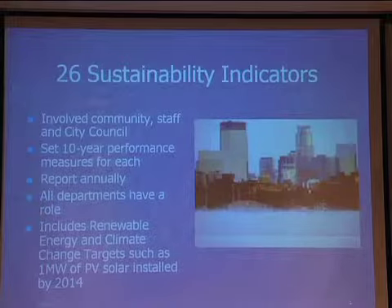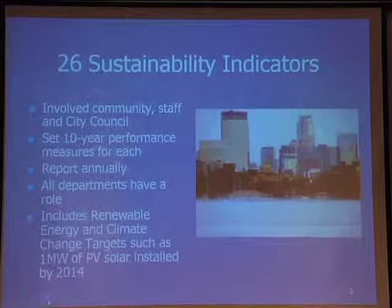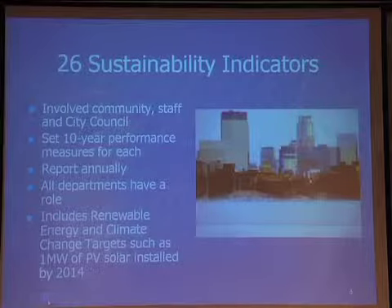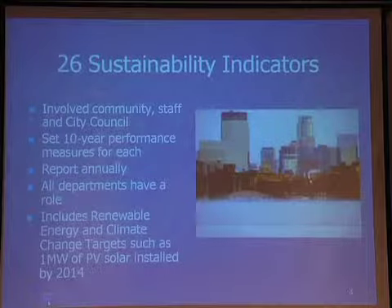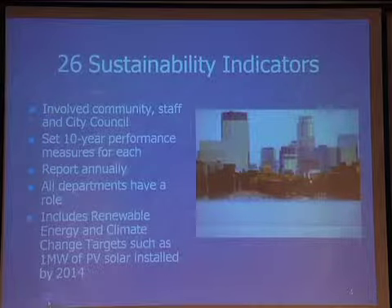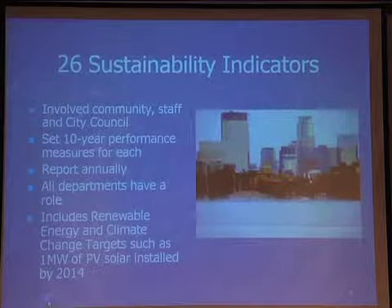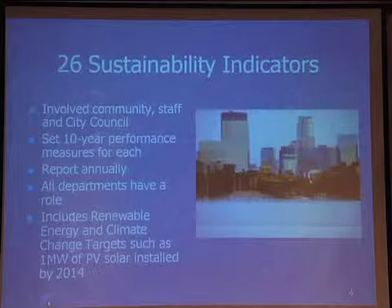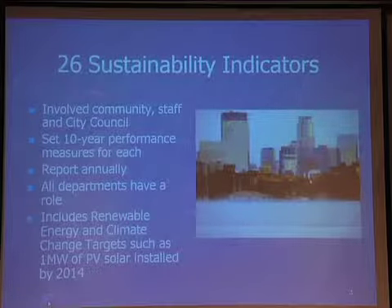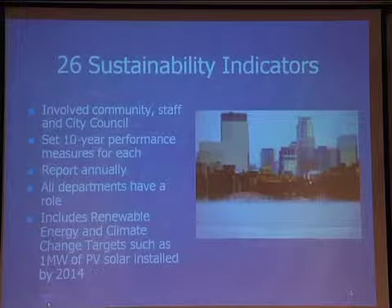The city has 26 sustainability indicators, built up over the last five years among city staff and with citizen input. They're set as 10-year performance measures, and we produce a report every year. It's a well-done report — each indicator gets a full page, sometimes two, explaining what we've done each year to make the city more livable.